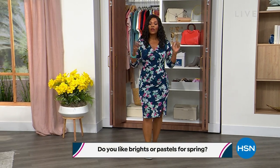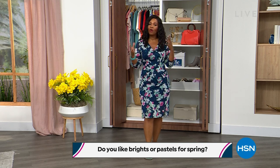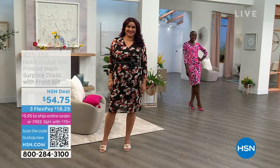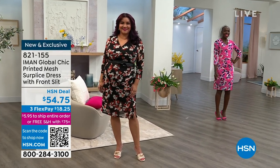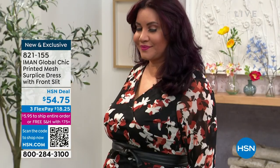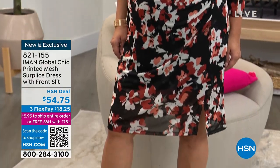We always start with our question of the day. For spring, do you like brights or pastels — which one are you? I know a lot of you will say both, but if you had to choose just one, let me know. You can answer on HSN's Facebook page. I've got my iPad right here so I'll be able to see your answers.